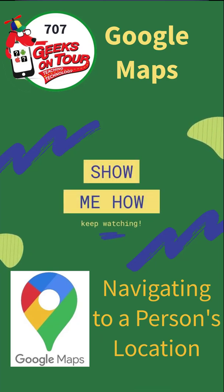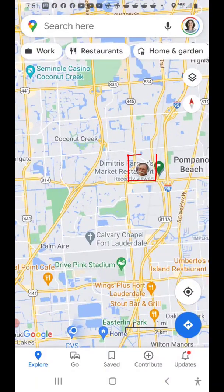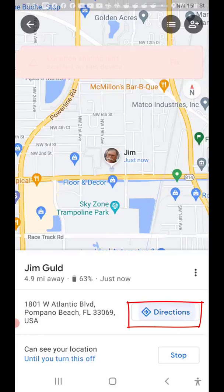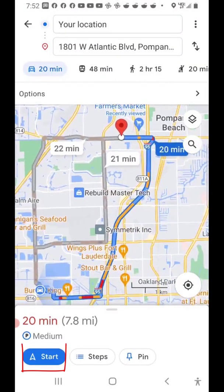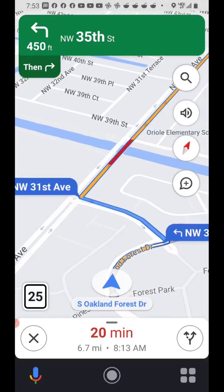Hi, this is Chris Gold with Geeks on Tour. My husband needs me to go pick him up. It's easy since he shares his location with me on Google Maps. I just open up Google Maps, click on his little face, ask for directions, and start. 500 feet, turn left onto Northwest 35th Street.